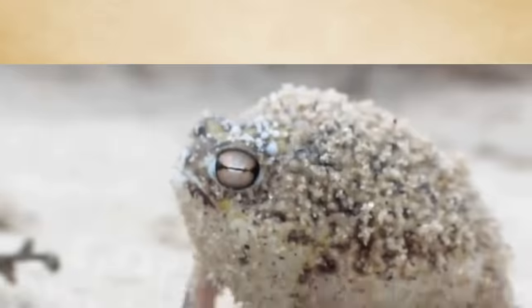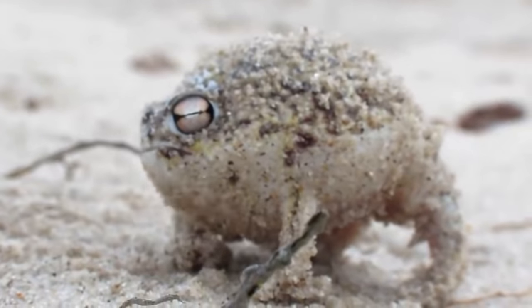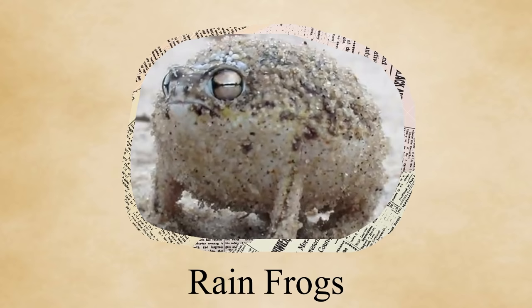Have you seen this fine gent before? You're probably asking, what is this? Some sort of egg with legs, maybe? But this is indeed a real animal: Breviceps namaquensis, a species that falls under a category of obscure animals called rain frogs.